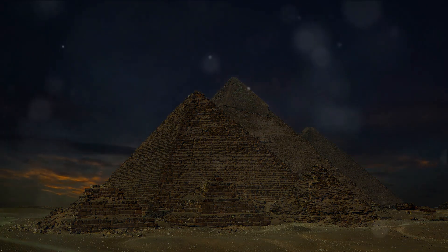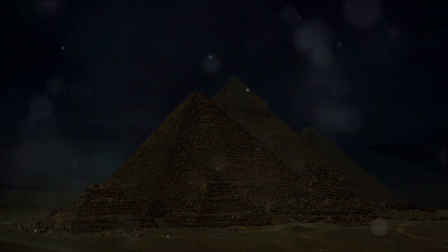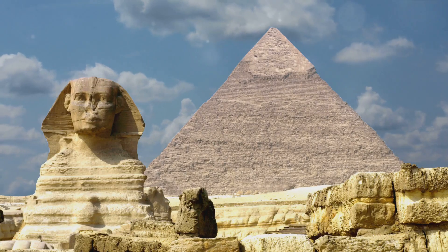To put that into perspective, consider the modern-day titan, the Burj Khalifa, which weighs only 500,000 tons. Yet the question remains — how were the pyramids built?